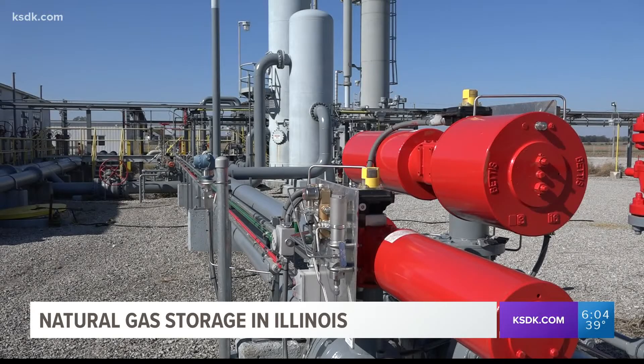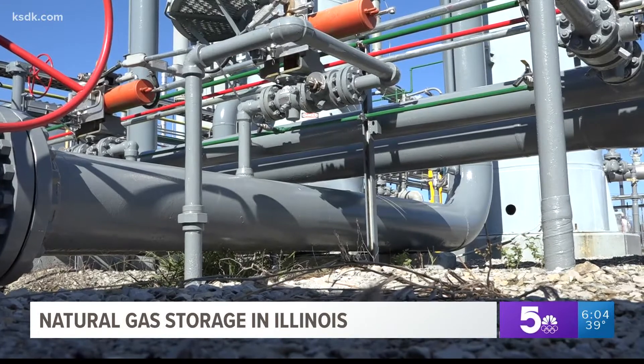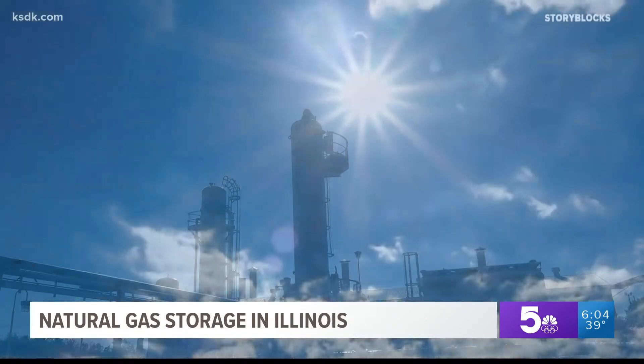All the gas is put in during the summer months, starting early around April, when the demand for natural gas is lower. There are two big benefits: one is it provides an additional supply of gas right here in Illinois available for wintertime use, and the other is that prices are generally cheaper in the summertime.